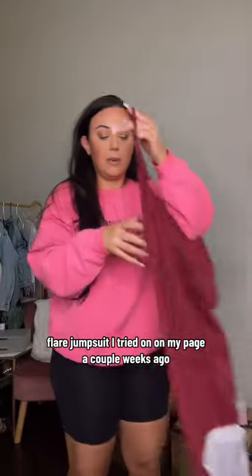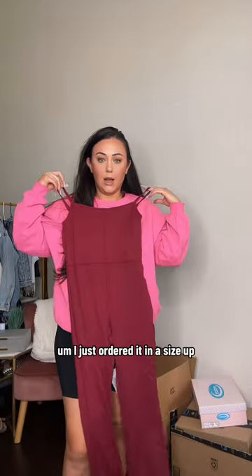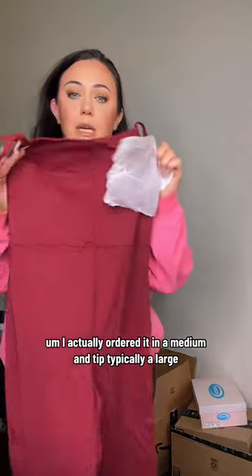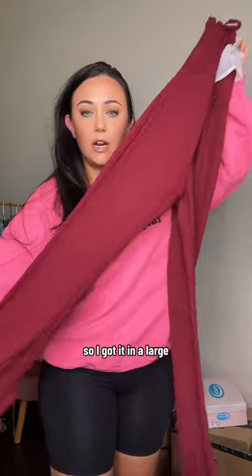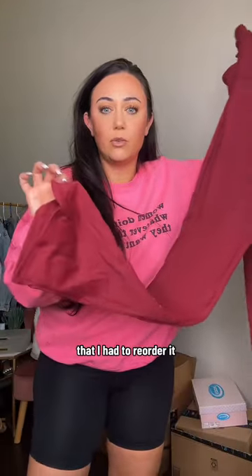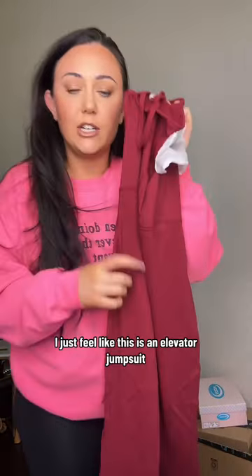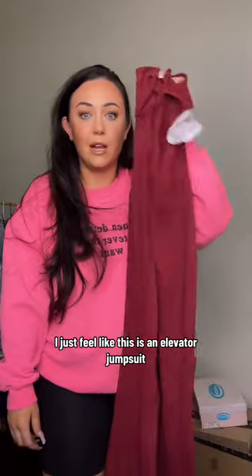The Blair jumpsuit — I tried it on on my page a couple weeks ago. I accidentally ordered it in a medium and I'm typically a large, so I reordered it in the large. I love it so much that I had to reorder it. The flare bottoms, the stretch, the color — I just feel like this is an elevated jumpsuit.